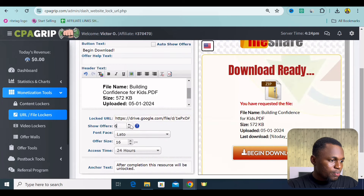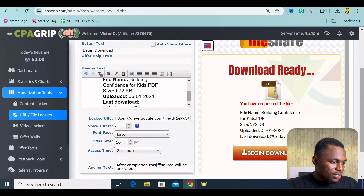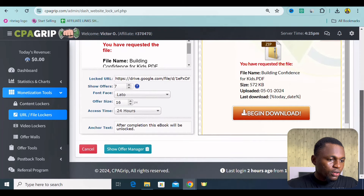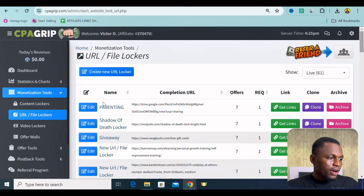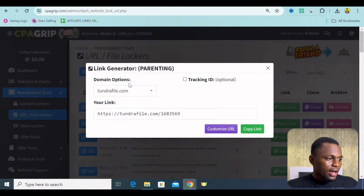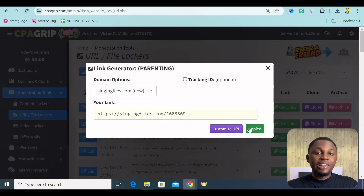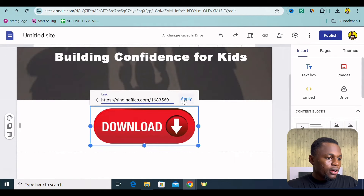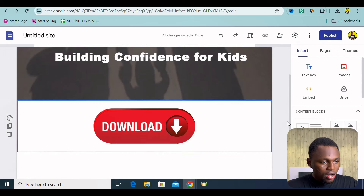For the offer, let's pick around seven. After completion, they get this ebook. I think everything is very okay right here. Then we can simply go down and click on Save. Once this is saved — you can see Parenting — we click on Get Link, go to the very top under Locker Files. Copy the link — this is our CPA link. We can now go back to our Google Sites page, click on this download button, click on Link, and paste this CPA link right there.